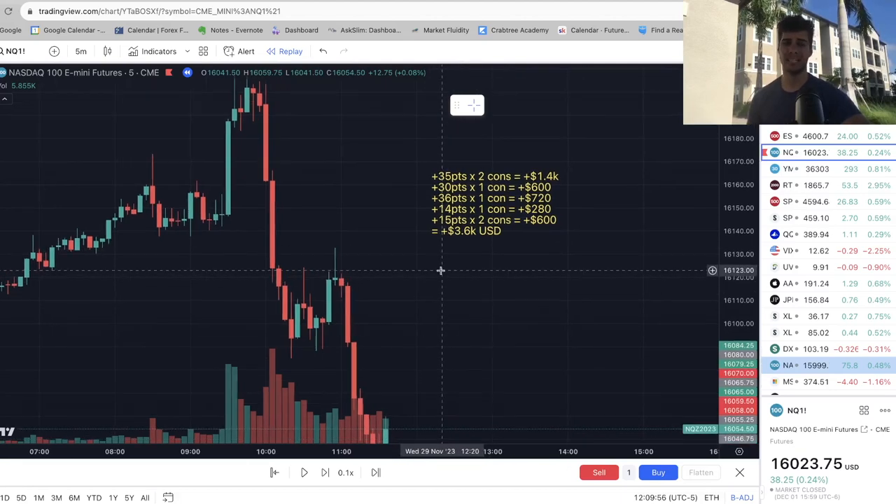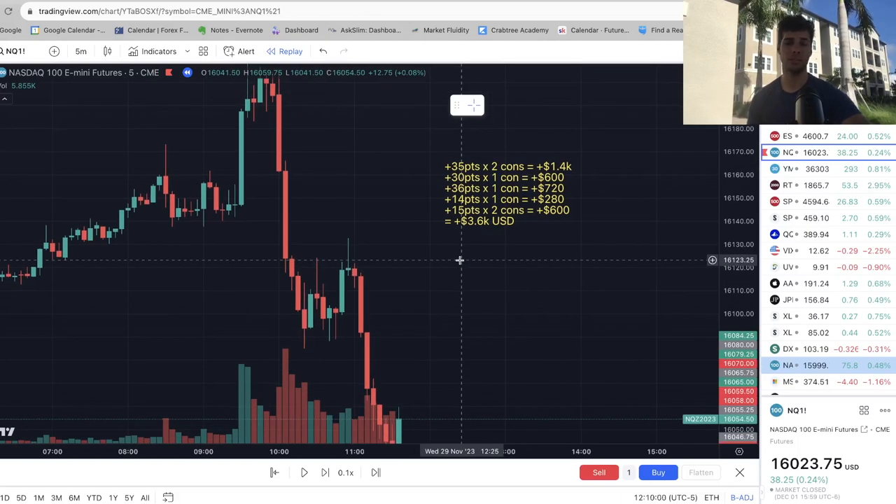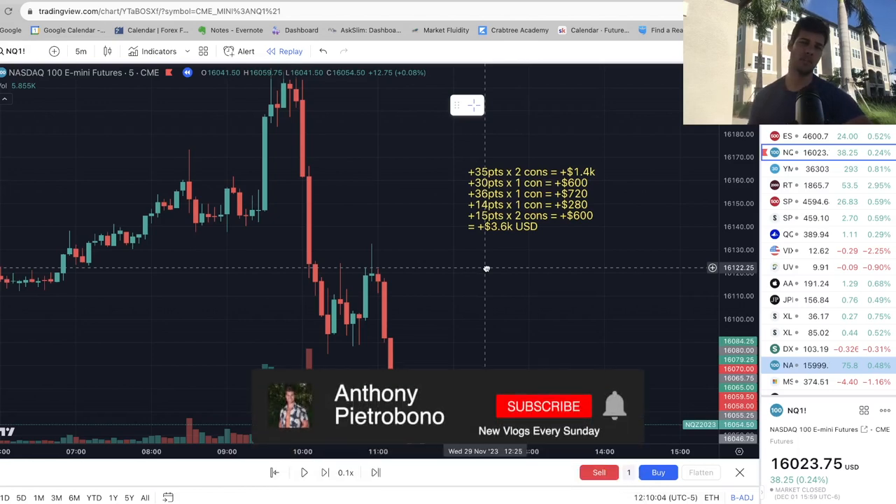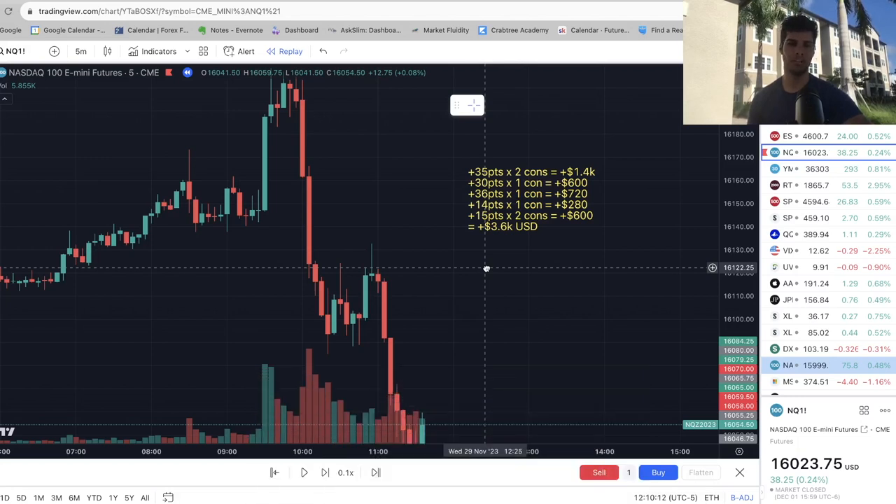With a $50,000 account size, $3,600 in less than a week — that's six to seven percent in less than a week. If you can average five percent a week, you're doing amazing. Give this video a thumbs up if you appreciate it, and make sure you look out for my next video coming out Wednesday night. Let me know if you like this and want to see more of it. Thanks so much for watching and I'll see you in the next video.